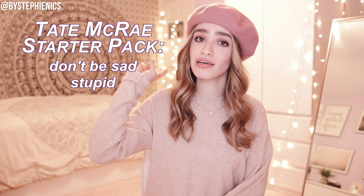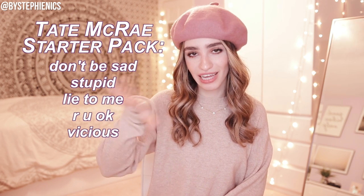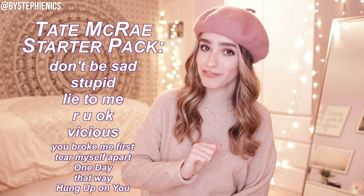Now let's talk music. I have a new favorite artist I've been listening to non-stop for the past couple of weeks — when I find new music I like, that's all I listen to. Her name is Tate McRae and she has such a cool voice. Certain songs give me Billie Eilish vibes, who I also love. I want to give you my top five favorites from her: 'Don't Be Sad,' 'Stupid,' 'Lie to Me,' 'Are You Okay,' and 'Vicious.' Those five are a great place to start. If you have any new artists you've been loving, let me know in the comments — I'm always looking for new music.